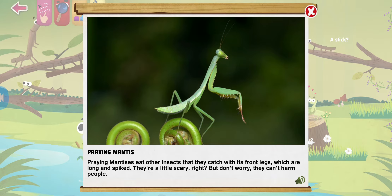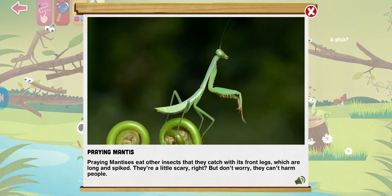Praying mantises eat other insects that they catch with their front legs, which are long and spiked. They're a little scary, right? But don't worry — they can't harm people.